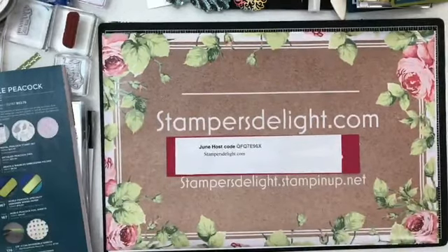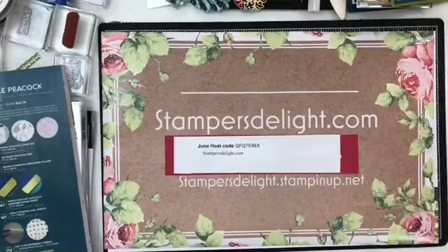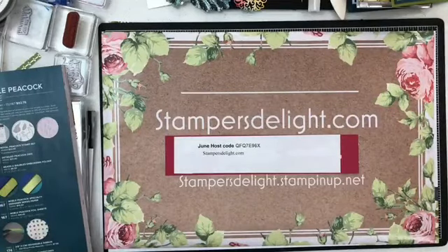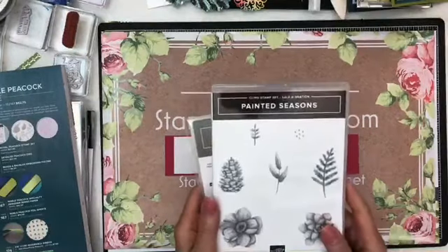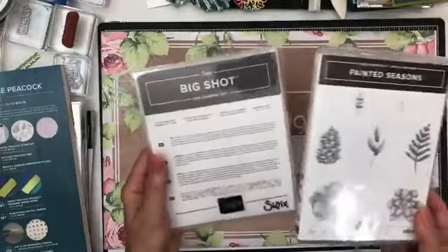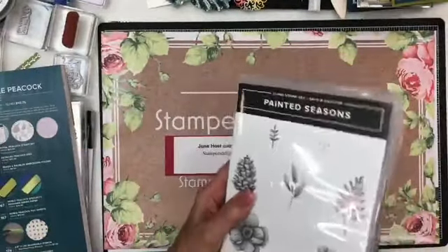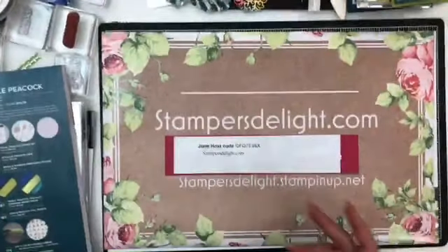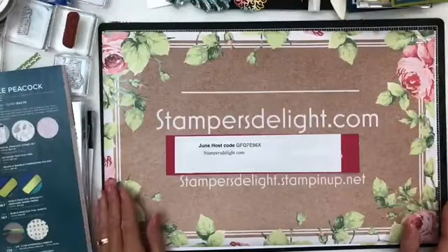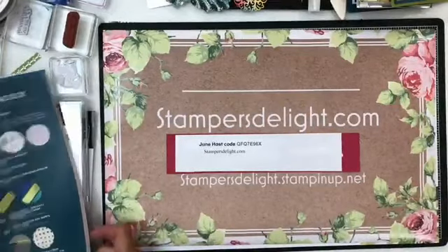Please share my videos. I have a giveaway — I haven't done one in a while. This giveaway is the Painted Season stamps with the matching framelits. This is no longer available, brand new never used, and I'm going to pick a name on Sunday when I do my Facebook Live Sunday at 7 p.m. Just share my videos and leave comments. Do both and you get in there twice.